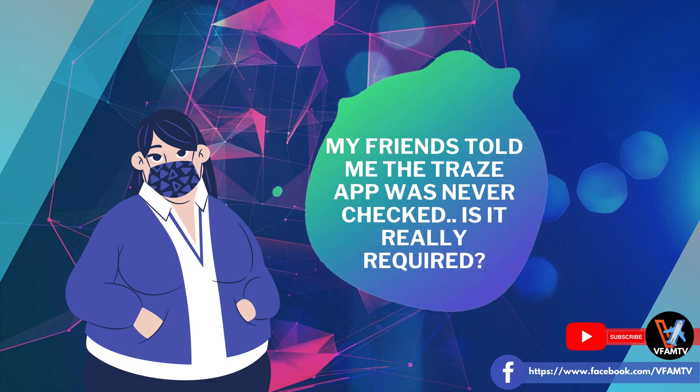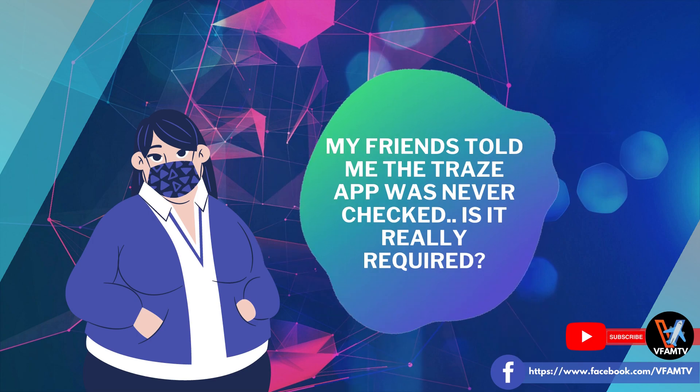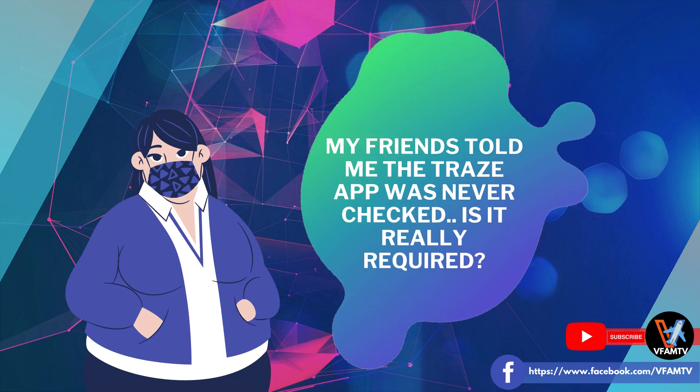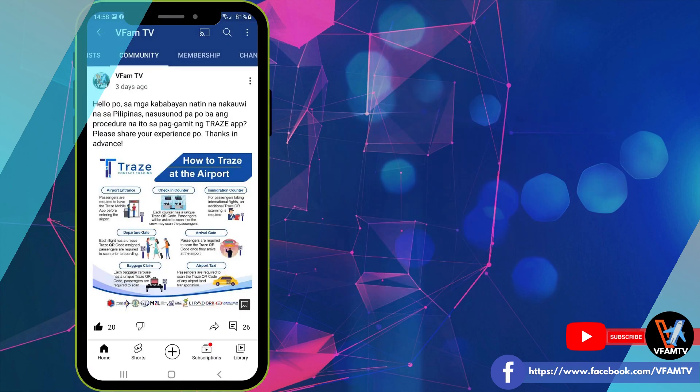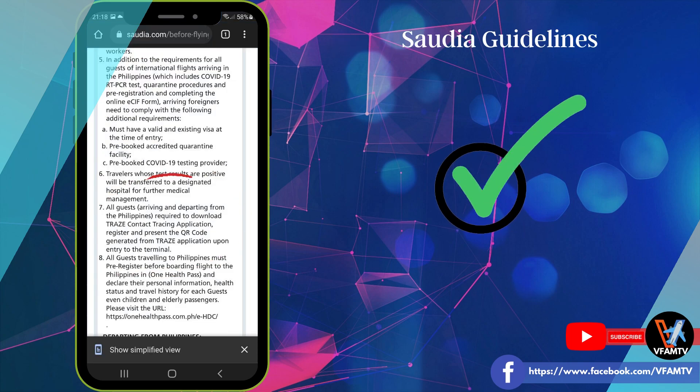Now before we go to the step-by-step procedure, if you are still in doubt — because a lot of Filipinos who had traveled to the Philippines claimed that the Trace app was not used at all. In our previous community post, tinanong po namin kayo sa inyong actual na experience at lahat po nang nagbigay ng feedback ang isinagot na ay hindi raw hinanap ang Trace app. However, I will still recommend that the other passengers install the Trace app because in the guidelines by the airlines flying into and out of the Philippines, it is stated there that Trace is mandatory.